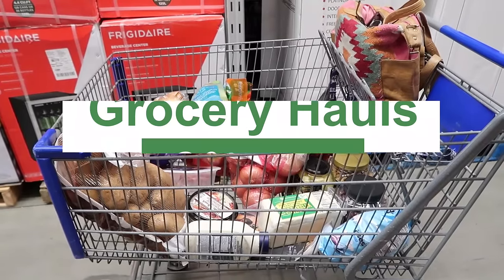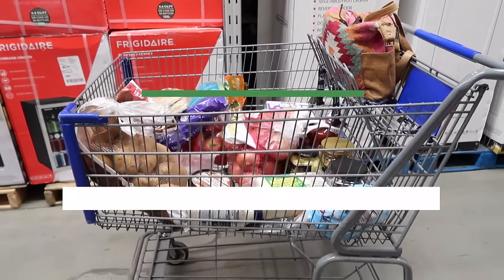You've heard all the gurus say stick to your grocery list — I'm going to share with you today why you should throw that tip out the window. Hey friends, welcome back! I have six grocery hauls to share with you for the month of March, along with the savings I got. I have a monthly grocery budget — the highest I can spend is a thousand dollars, but usually I spend close to eight hundred dollars a month.